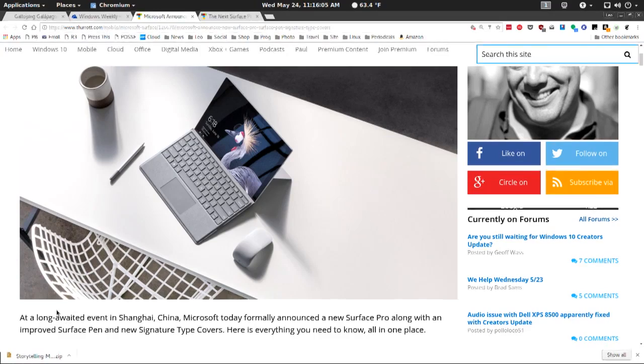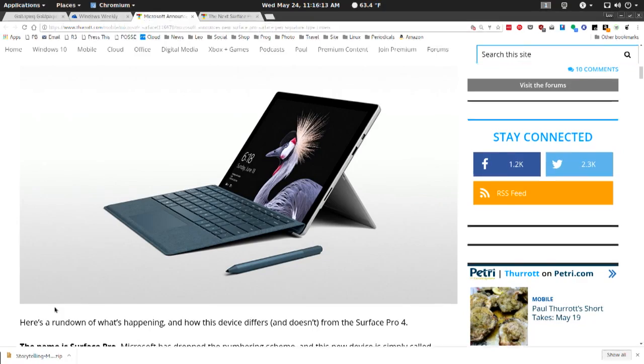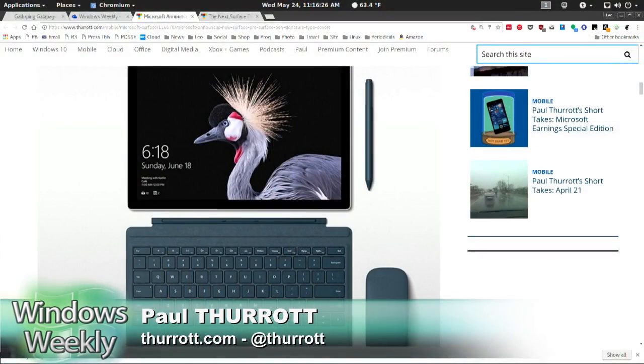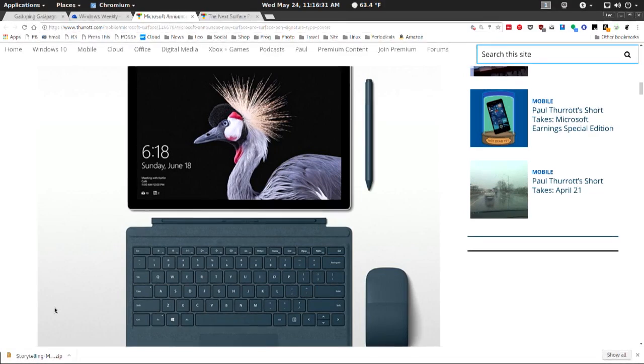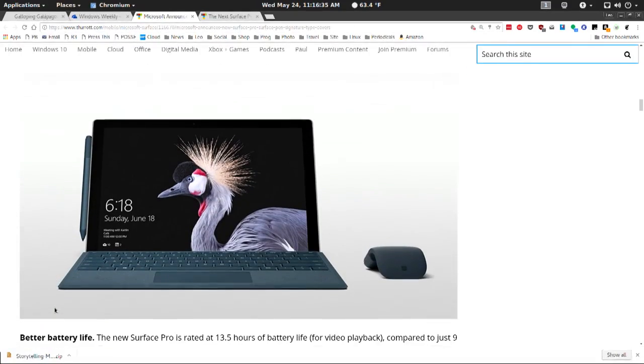It's supported by a new Surface Pen that doesn't actually come with it, which is an acknowledgement of how few people actually use the pen. But for those who do, the pen includes a bunch of extra features, including four times the pressure sensitivity, a tilt feature so you can do the smudge thing like you would with a pencil or crayon, double the accuracy, and much lower latency — meaning that as you press the pen to the glass, it feels more like writing on paper with less of a lag.